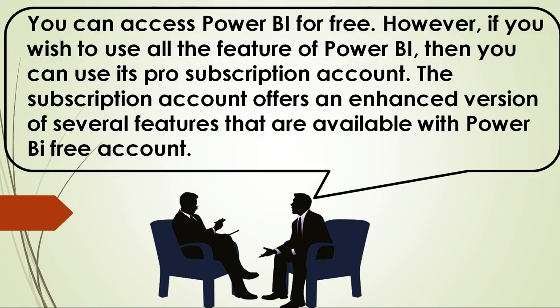The answer is yes — you can access Power BI for free. However, if you wish to use all the features of Power BI, then you can use its pro subscription account.